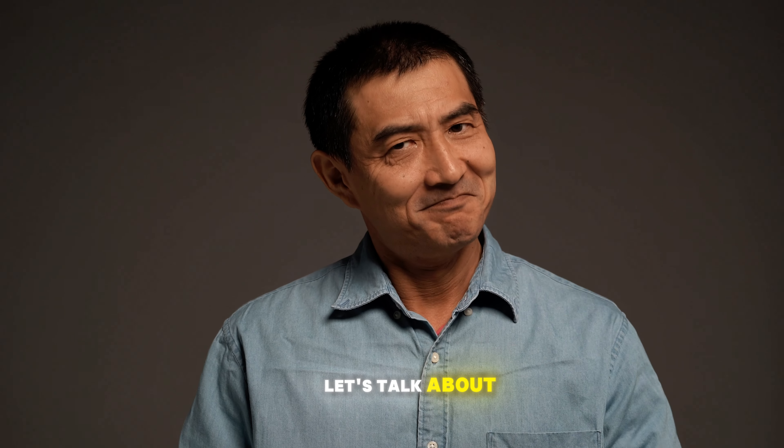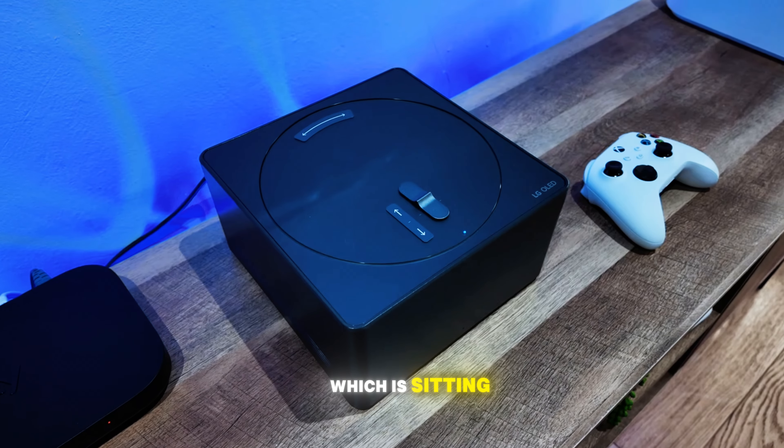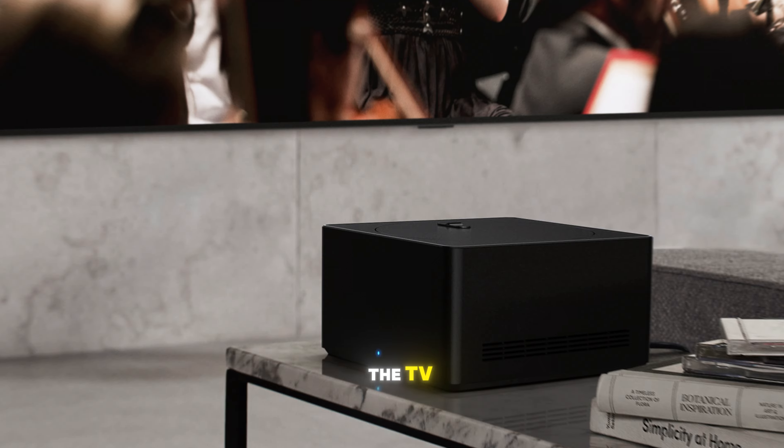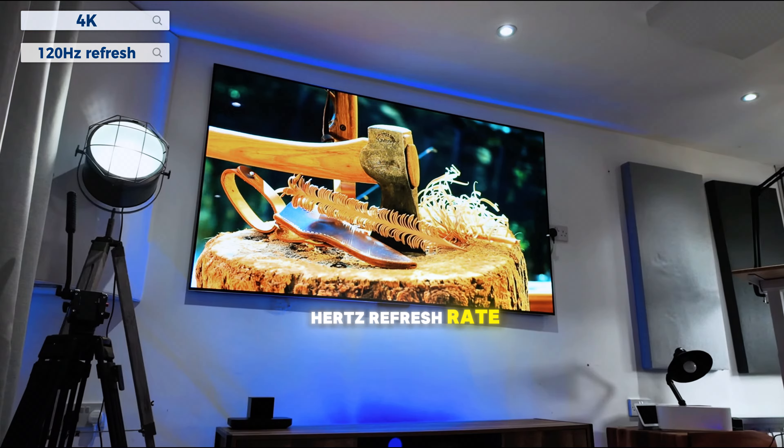First off, let's talk about why I'm so excited. This TV comes with something called the Zero Connect box, which is sitting right next to me. It creates a wireless connection between the TV and your devices, delivering 4K resolution at a 120Hz refresh rate.